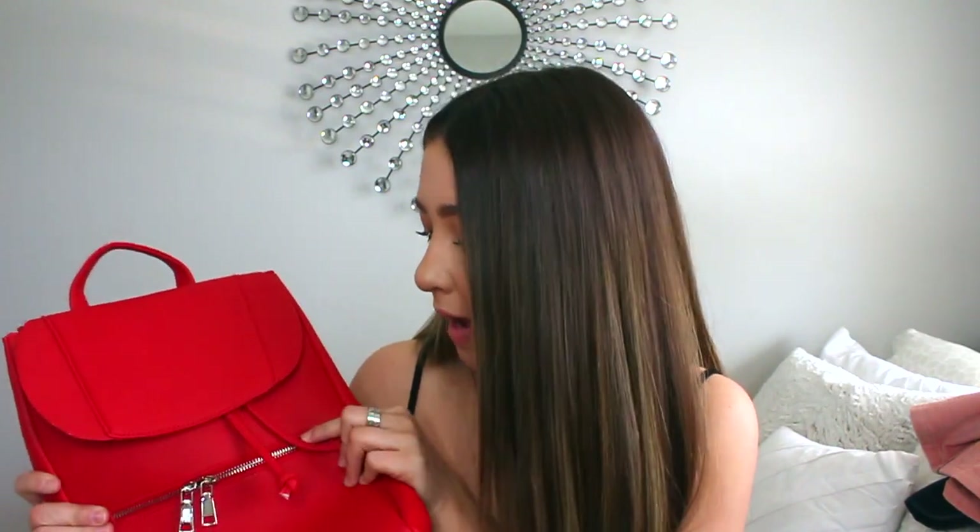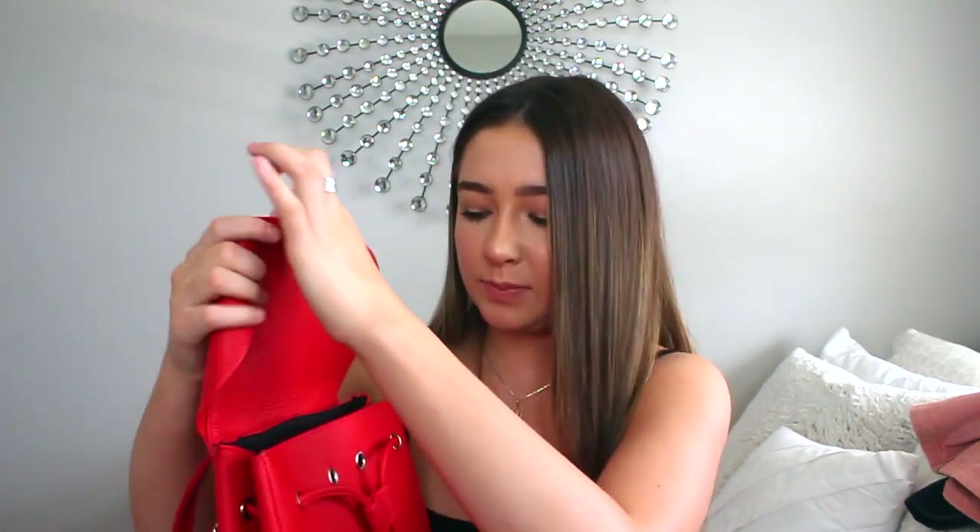The next thing I got is actually an accessory. I got this from Boohoo.com, still on the Dote app. But this is a red backpack. I mean, it's not little — it looked smaller in the pictures. But I'm still happy with the size because it's still cute and it could be good with an all-black outfit, just as like a statement piece. So it's just red and it clasps.